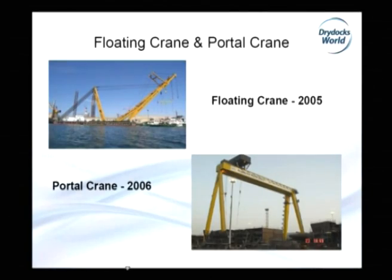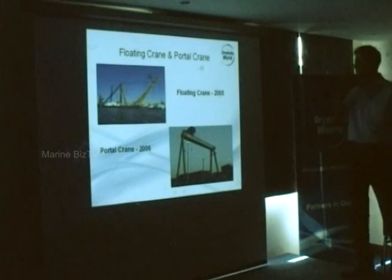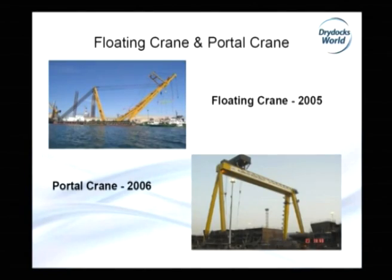Then floating crane and portal crane. Both cranes you have seen working in Dry Docks World Dubai. The floating crane is 2,000 tons capacity, built in 2005, also by the New Building Division. And then we have a portal crane, 300 tons capacity, also built by ourselves in the New Building Division.